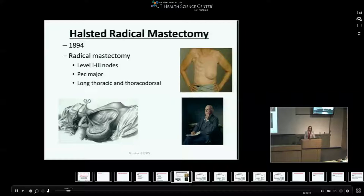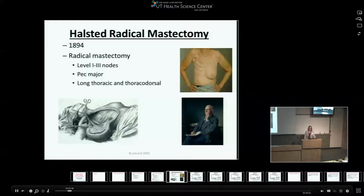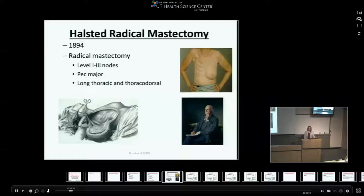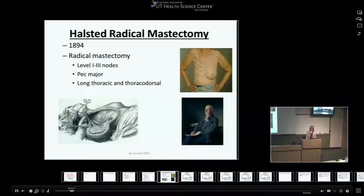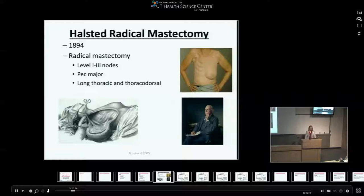Historically, back in the 1890s, the Halstead radical mastectomy was the treatment of choice for breast cancer and existed for about 70 years. This came about after more barbaric procedures — essentially a guillotine mastectomy where the breast was lopped off and the patient was bound to stop bleeding, but they usually died from exsanguination or infection. Halstead developed a technique removing the breast, the pec major, sometimes the pec minor, and level 1 through 3 lymph nodes including the long thoracic and thoracodorsal nerves. It was a very morbid, cosmetically displeasing procedure used for 70 years in hopes of curing patients.